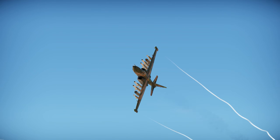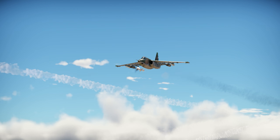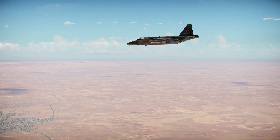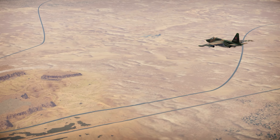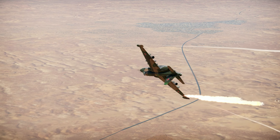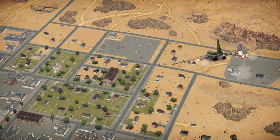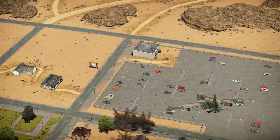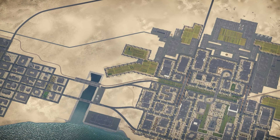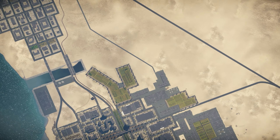For honorable mentions: the Harrier GR7 is pretty good but lacks a bit of power performance to get into good firing positions. The Tornado GR1 — and the IDS in general — is an amazing aircraft that not enough people appreciate; it can do a lot with PGMs and bombs. The AV-8B is also a very good option, though I still think others are better.